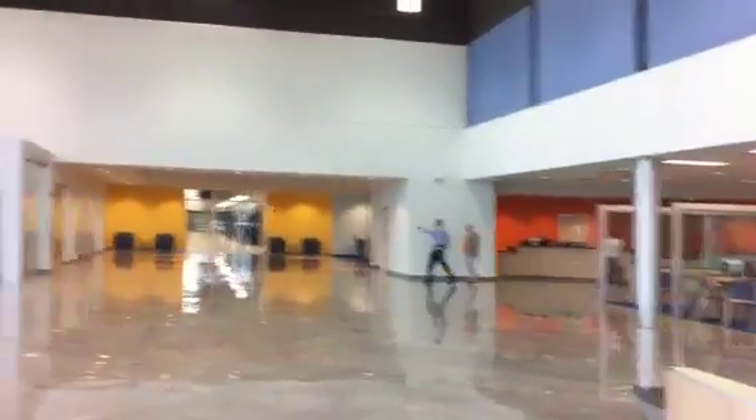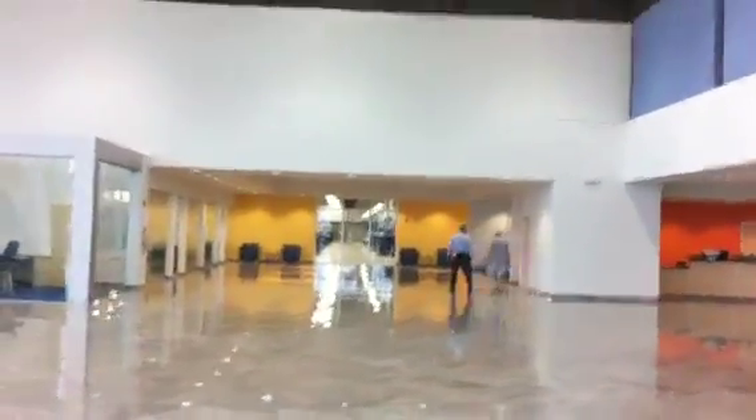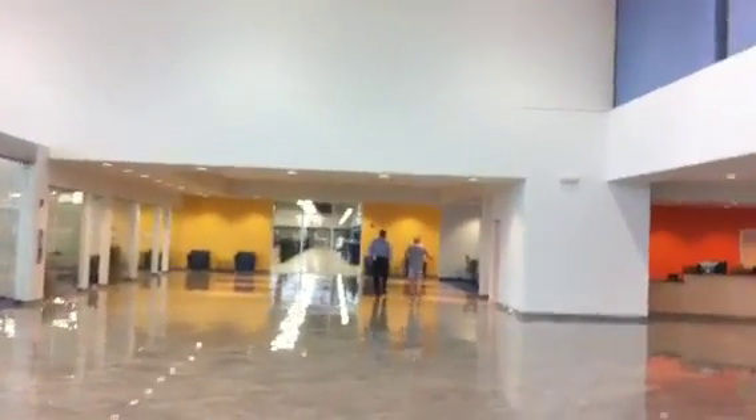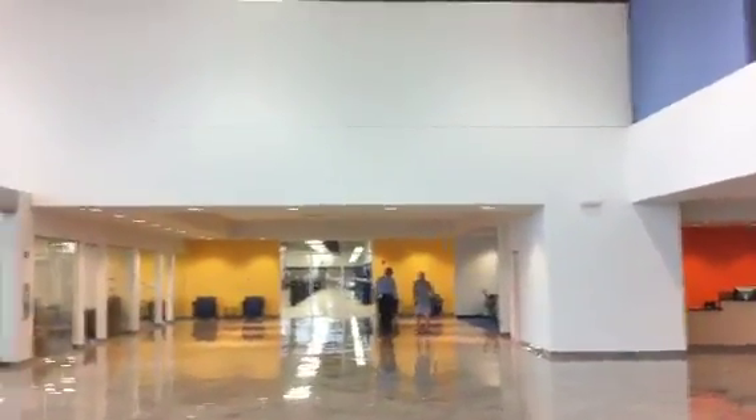There goes Mark, the pre-owned manager, along with Irwin. If you look back through here, right from the showroom, you can see into the service department. It has the tile floors and the snap-on toolboxes. The place is just unbelievable.